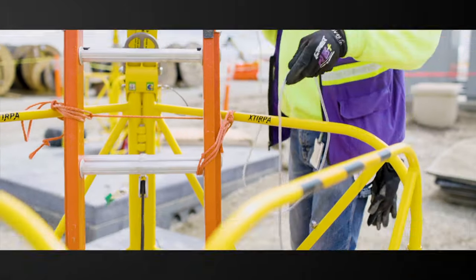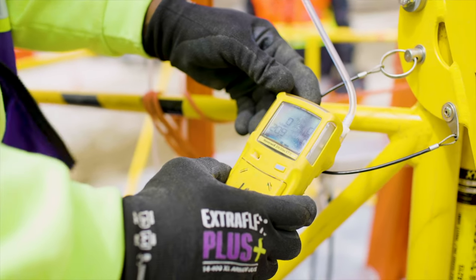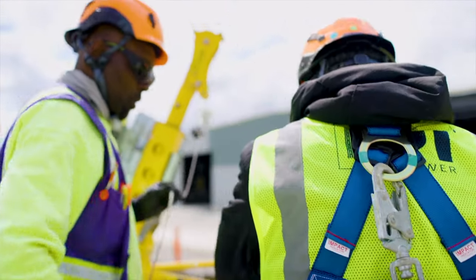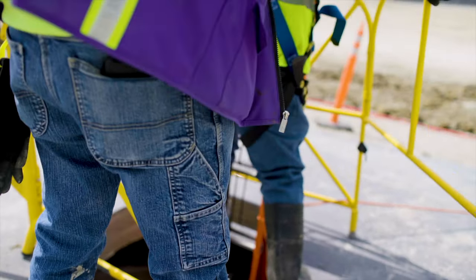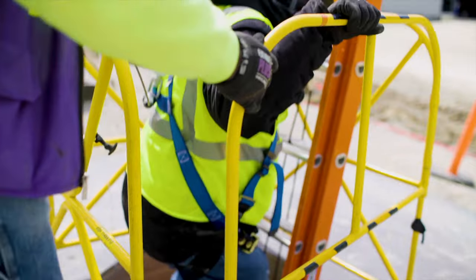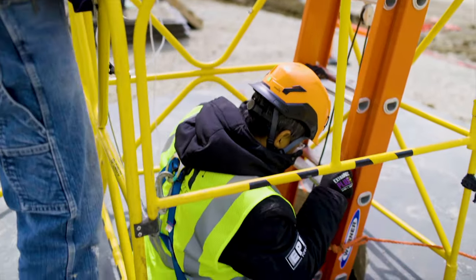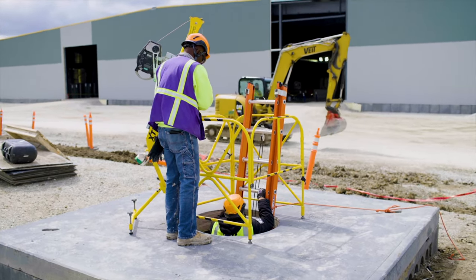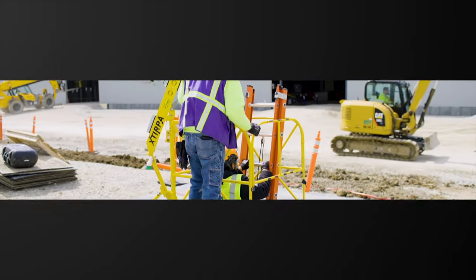All confined spaces should be evaluated using the pre-entry decision flowchart located in the safety manual. Many confined spaces contain hazardous atmospheres — all confined spaces must be tested before entry is made. Before entering any confined space, a completed confined space entry permit is required. All entrants, the attendant, and supervisor must sign the permit prior to entry. You must complete confined space training before entering and working in a confined space.